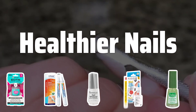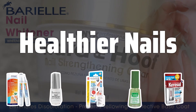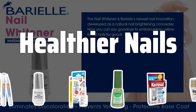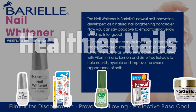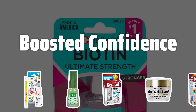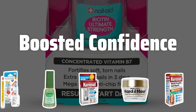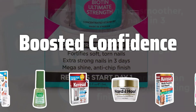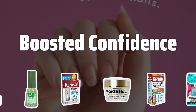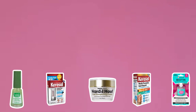Healthier nails. One of the incredible benefits of nail whitening is the improvement in the overall health of your nails. Whitening treatments can promote healthier nail growth and support better nail health in the long run, giving you nails to be proud of. Boosted confidence. With beautiful white nails comes a boost in confidence. You'll feel more comfortable flaunting your hands, knowing that your nails look stunning and perfectly complement your style. Nail whitening can truly elevate your self-image.